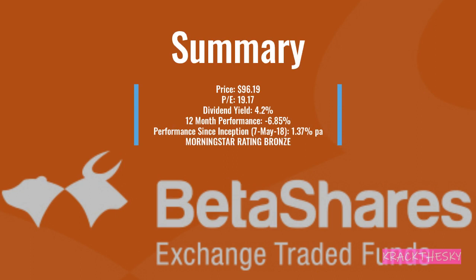A quick summary: price of $96.19, PE of 19.17, dividend yield of 4.2%, 12-month performance of negative 6.85%, and performance since inception of 1.37%. Morningstar gives it a bronze rating. The PE is a little higher than the other three ETFs. Also, performance since inception — this one's only been running for just over two years, coming onto the boards on the 7th of May 2018. That's why you're only looking at a 1.37% gain, because everything's been wiped out in the recent COVID crash.